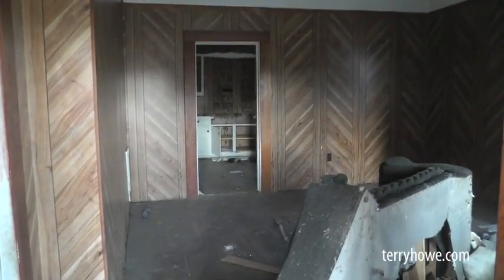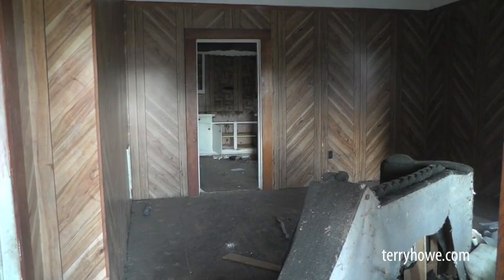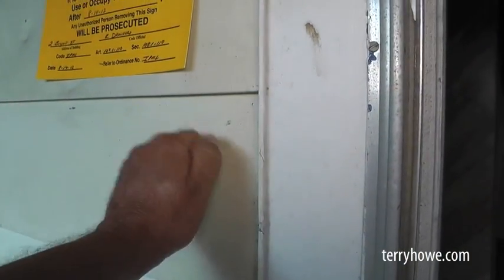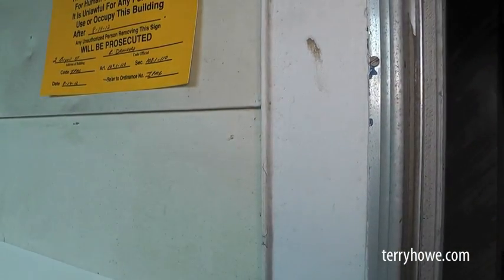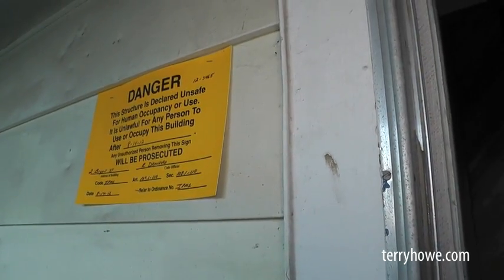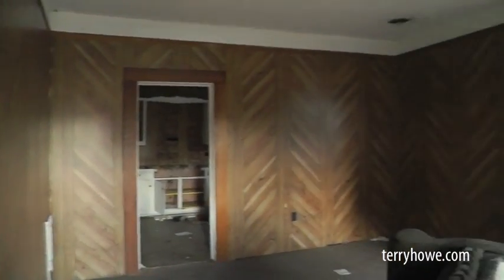I'm looking inside and I want to make note this is aluminum siding on here — I'll just tap it for you. There's a notice here about wanting the grass mowed and all, and I'll turn that into the bank and maybe they'll come out here and do it.